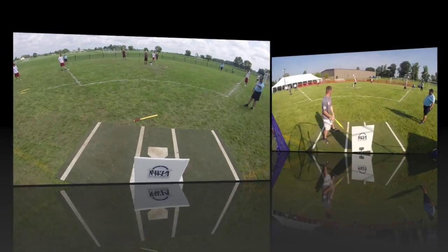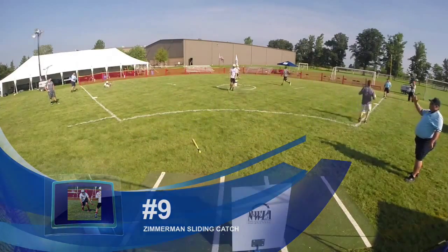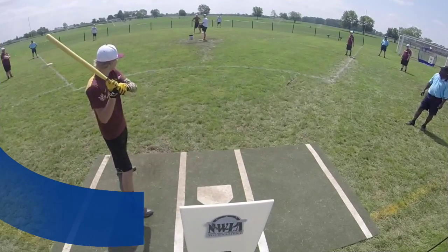Coming in at number 9, Jay Zimmerman again — this time ranges to his left to make a nice catch on the KWL player's hit ball.